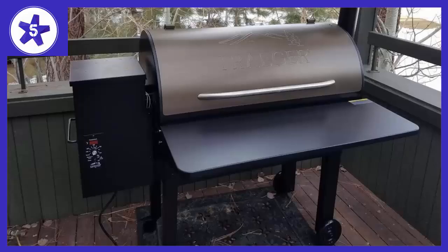Welcome to Channel 5 Stars. In this video I'll be reviewing Treasure TFB65LZBC Grills Texas Elite 34 Wood Pellet Grill and Smoker.